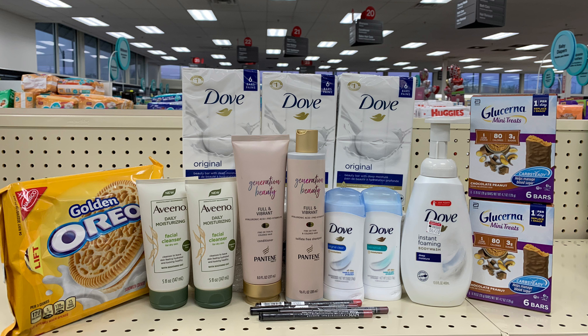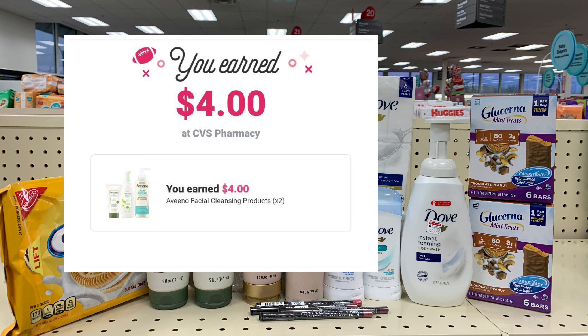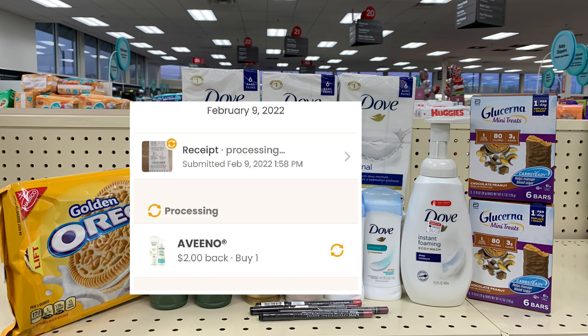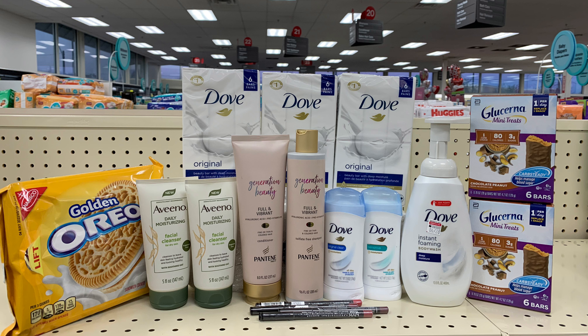For everything you see here, I paid a total of $39.70. I received back a total of $34 in Extra Bucks and $4 from Ibotta for the Aveeno. I also submitted my receipt to Coupons.com — still processing, but hopefully I'll get that $2 for the Aveeno as well, giving me a total of $40 back in Extra Bucks and rebates. Subtracting the $39.70 spent from the $40 received back makes everything completely free plus a 30-cent moneymaker!